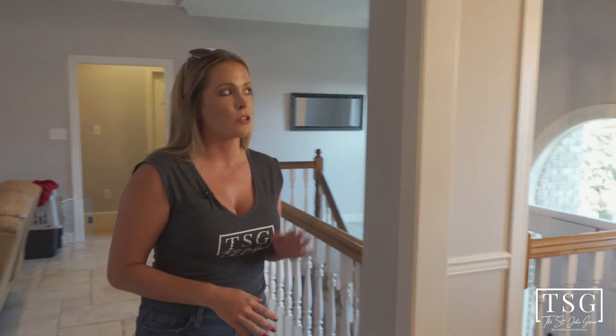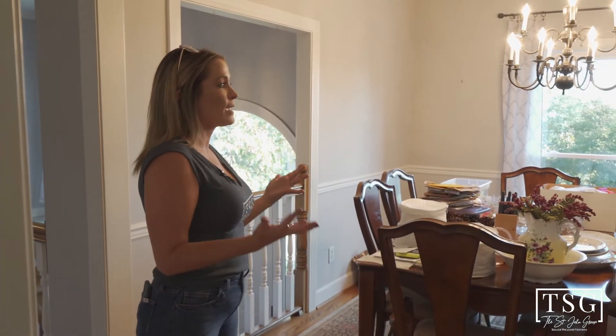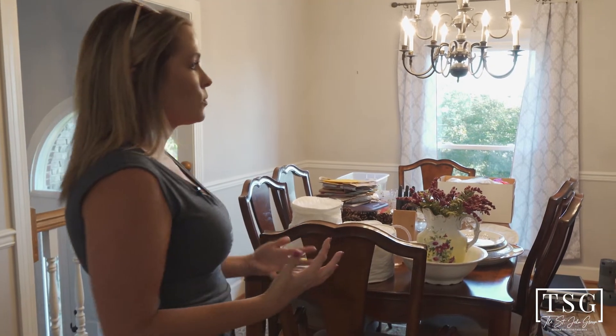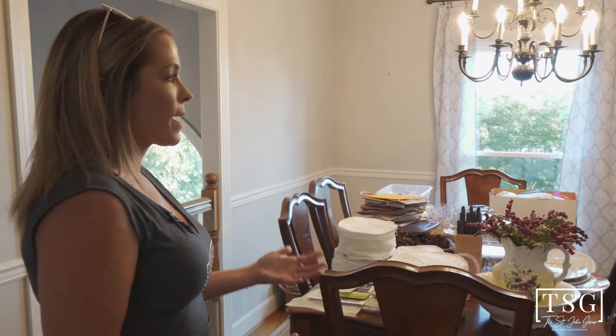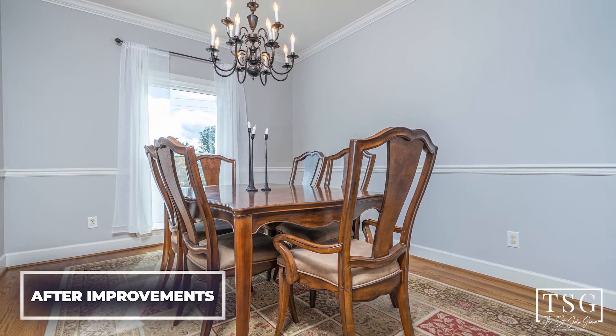We're going to move towards the dining room and master area. Starting off with the dining room, we do have a really beautiful, airy, light feel. We just want to really strip down the clutter, come back in with some warm staging touches, and really bring it back to life and make sure that this room feels very inviting and clean — just really ready for its new owner.